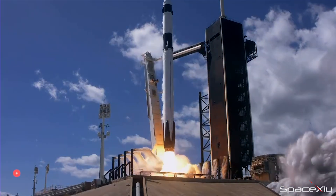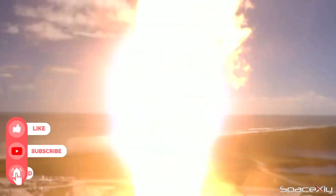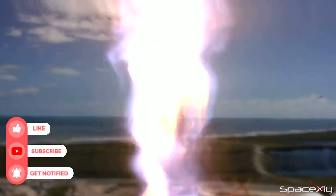At this launch cadence, SpaceX could easily achieve over 80 launches, breaking the previous record of 61 flights in 2022.